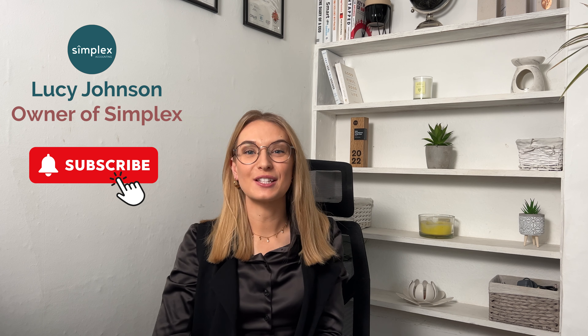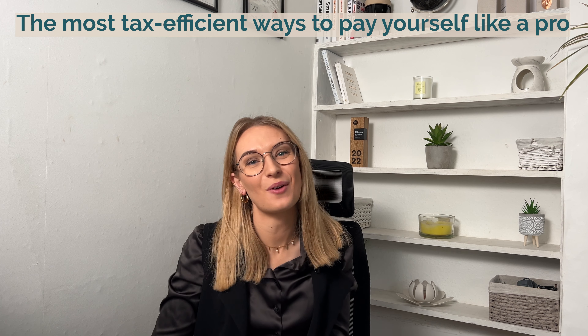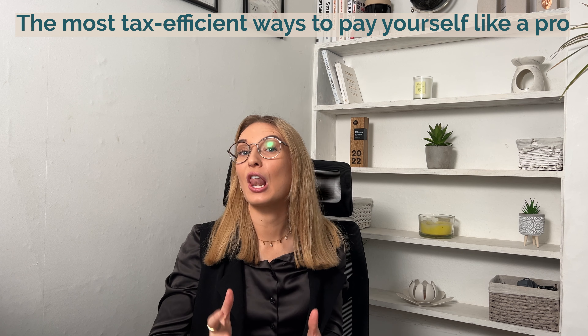Hey there, fellow UK small business owners and aspiring entrepreneurs. Welcome to the Simplex Accounting Channel. I'm Lucy Johnson, a qualified and licensed accountant specialising in small businesses. If you need help with your business's bookkeeping and accounting, you can book a free consultation call with me today. In today's video, we're diving into the world of limited companies to help you understand the most tax efficient way to pay yourself like a pro.